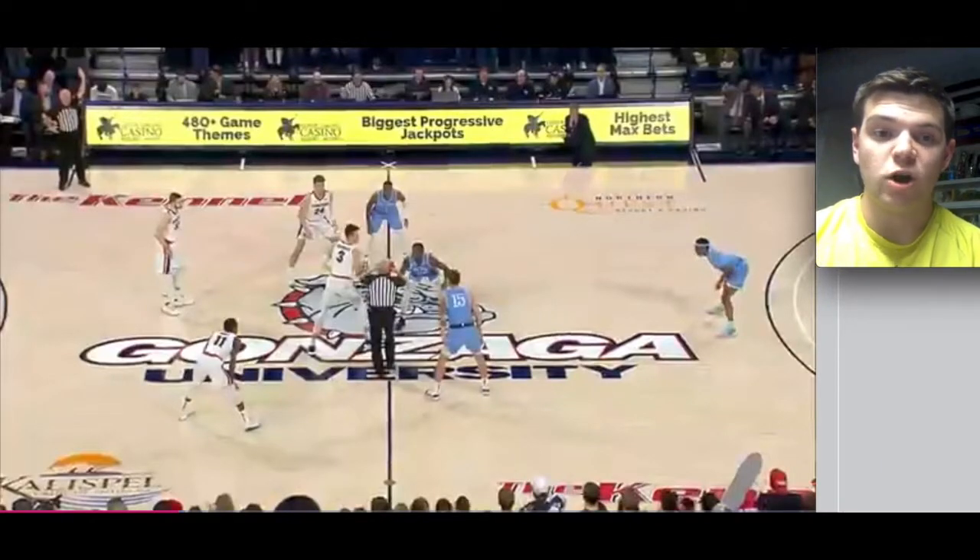What's up guys, this is Bobby Douglas and welcome to another edition of a 2020 NBA Draft Prospect full game video breakdown. Today we'll be taking a look at Gonzaga veteran big man Killian Tillie.